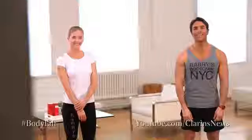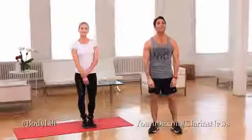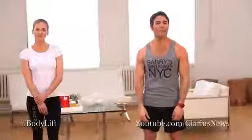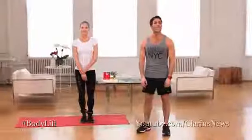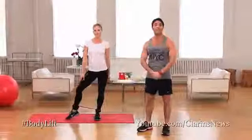Joey's going to take us through the final week of his four-week cellulite busting workout. Thanks, Melissa. Hello, everyone. We're going to keep the momentum going by continuing to alternate between cardio and strength training to help reduce fat and build lean muscle. For even faster results, try doing these exercises with the Barry's Bootcamp Booty Band like Rebecca.